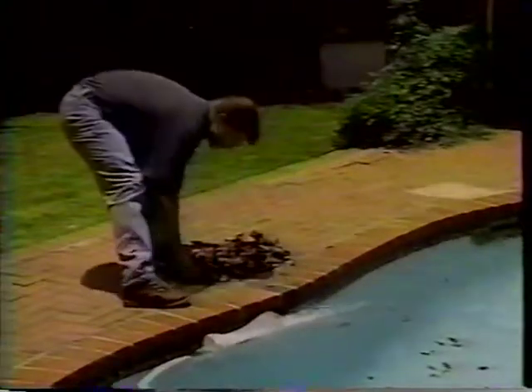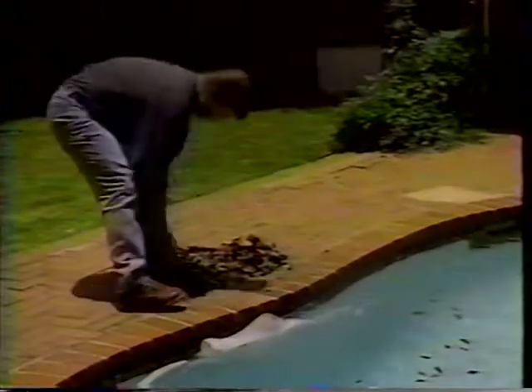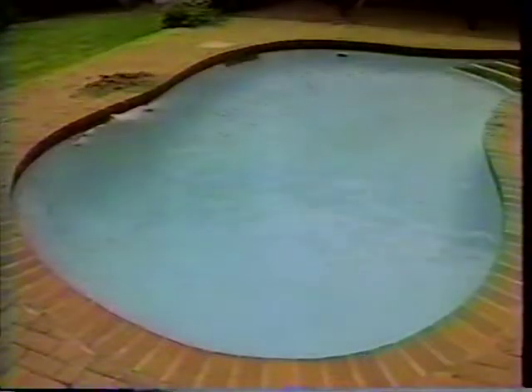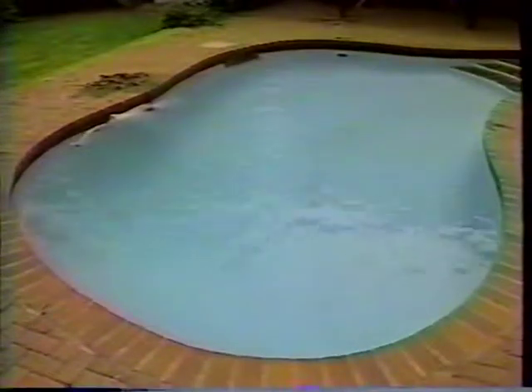We sprinkled this pool with leaves, lawn cuttings and twigs, even fluffy plant fibers. And only 20 minutes later, the water is perfectly clean. And remember, if the surface is kept clean, then practically nothing can sink to the bottom.